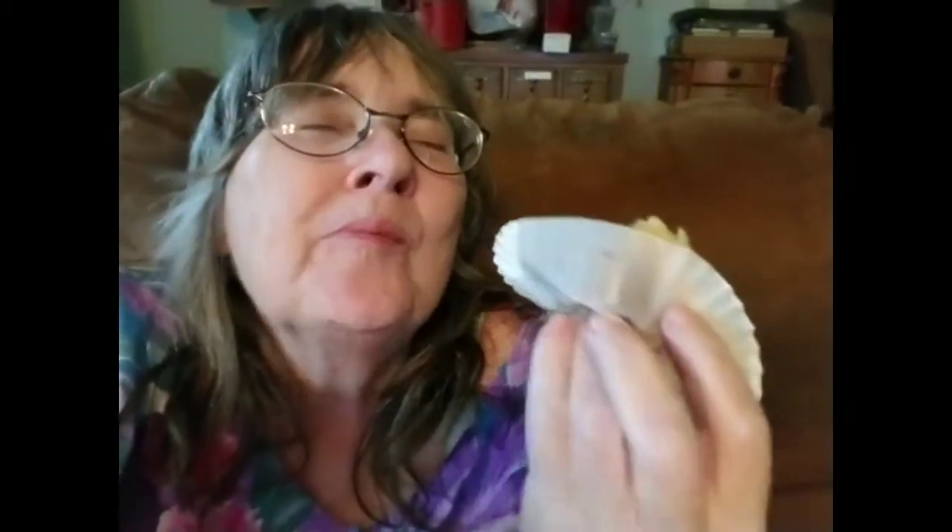Baklava! It's dripping on my chin. Mmm! I gotta let y'all go.